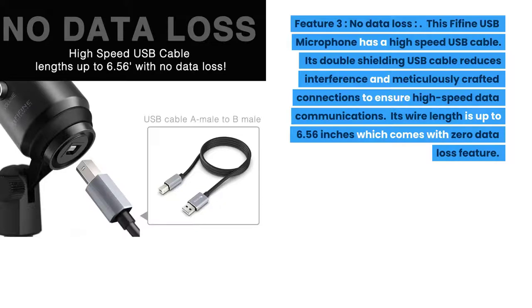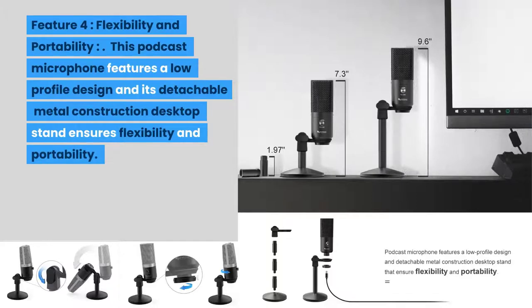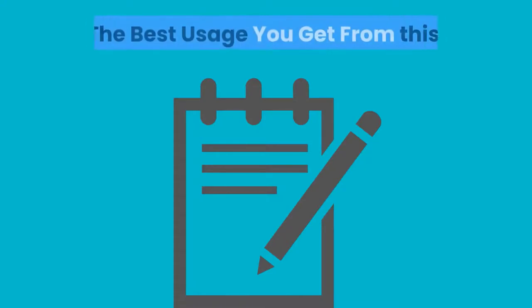Its wire length is up to 6.56 feet and comes with zero data loss. Feature four: flexibility and portability. This podcast microphone features a low-profile design and its detachable metal construction desktop stand ensures flexibility and portability. This easy-to-assemble PC microphone has three detachable stand tubes that heighten from 1.97 inches to 4.65 inches, with a thick heavy base plate to prevent falling over.